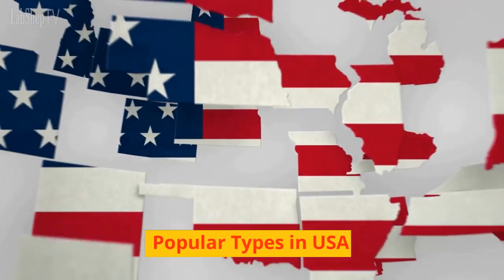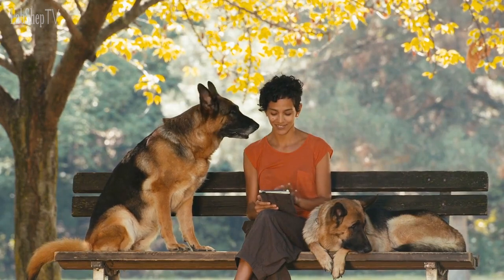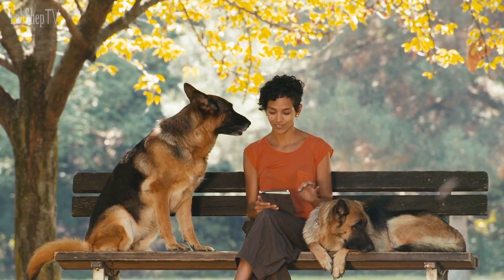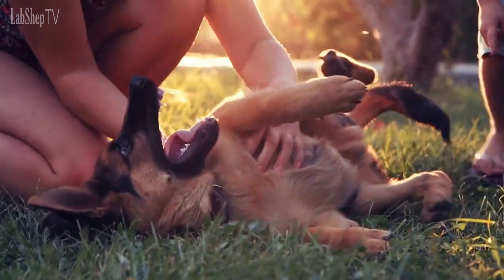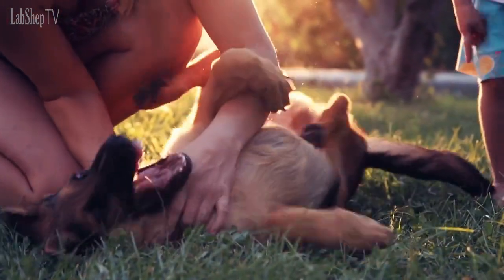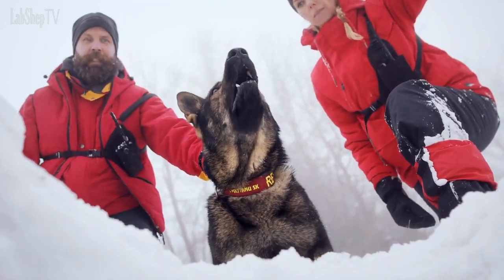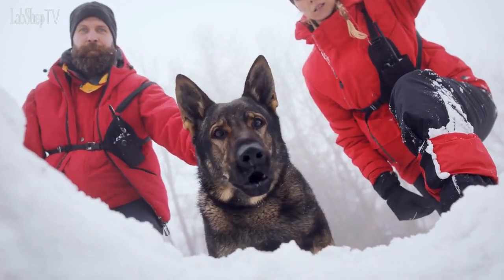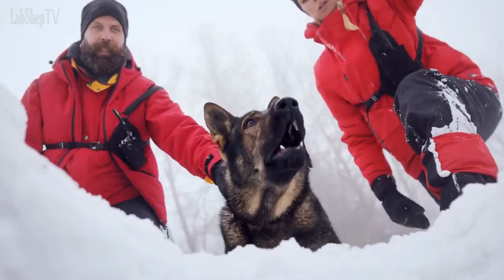Popular Types in USA. In the United States, the most popular type of German Shepherd is the American Show Line German Shepherd. These dogs are often used as family pets, and are known for their gentle and laid-back temperament. However, Working Line German Shepherds are also popular in the United States, particularly among law enforcement agencies and search and rescue teams.